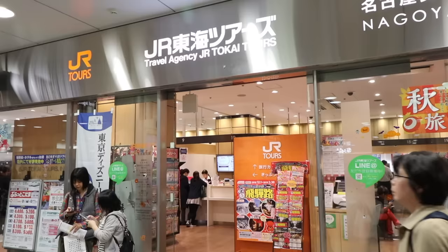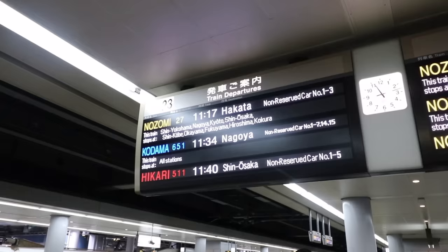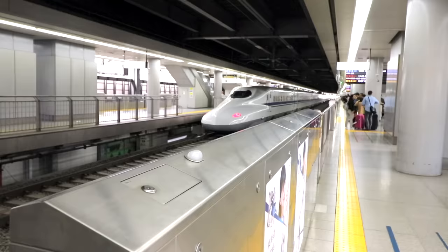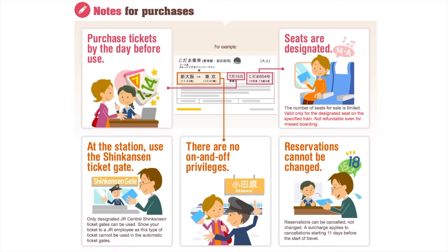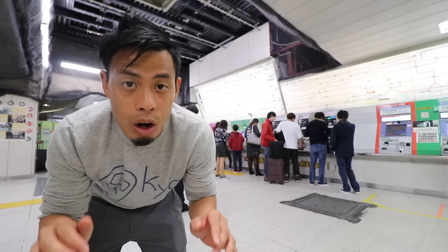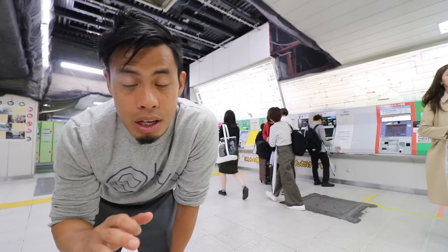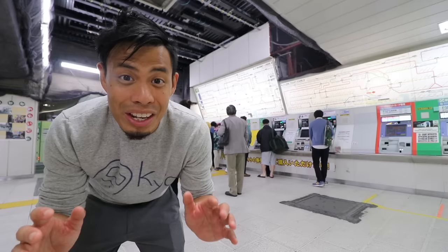The first way to get cheaper tickets is to buy the Parata Kuroma tickets, offered at JR Tokai tour offices. You can save more than 2,000 yen — about $20 — depending on where you go. There are some restrictions though: you can only take the Kodama train, which stops at every station; you can only use it at major stations; and you must get on and off at the specified station, otherwise you'll pay for a second ticket at full price. You also have to book one day in advance in-store or five days in advance online. I recommend these tickets if you're going somewhere close since the train makes a lot of stops.